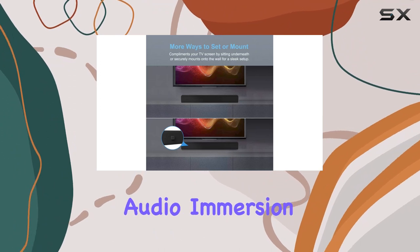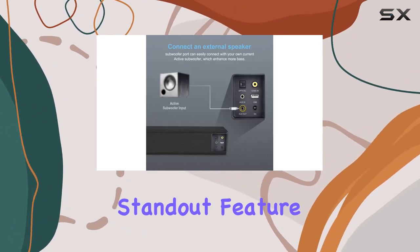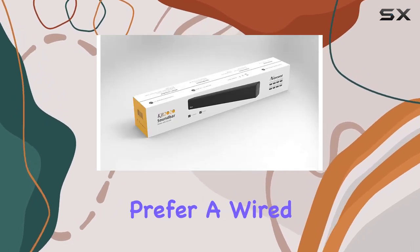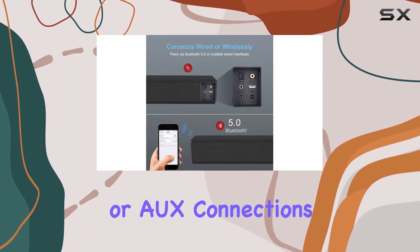It delivers a cinematic audio immersion with deeper bass and crystal-clear highs. A standout feature is the flexibility in connectivity — whether you prefer a wired setup using digital optical, digital coaxial, or AUX connections.